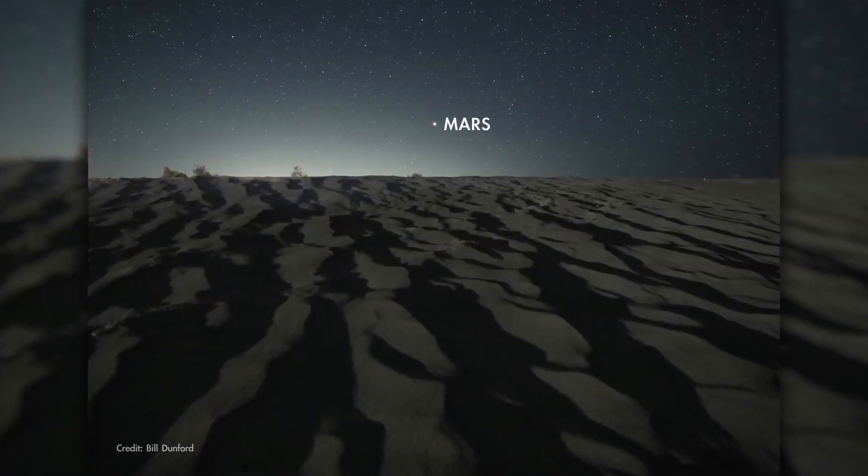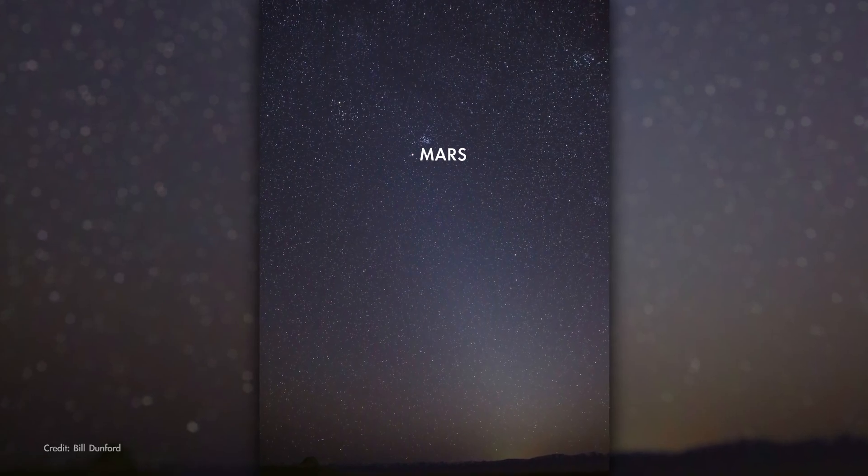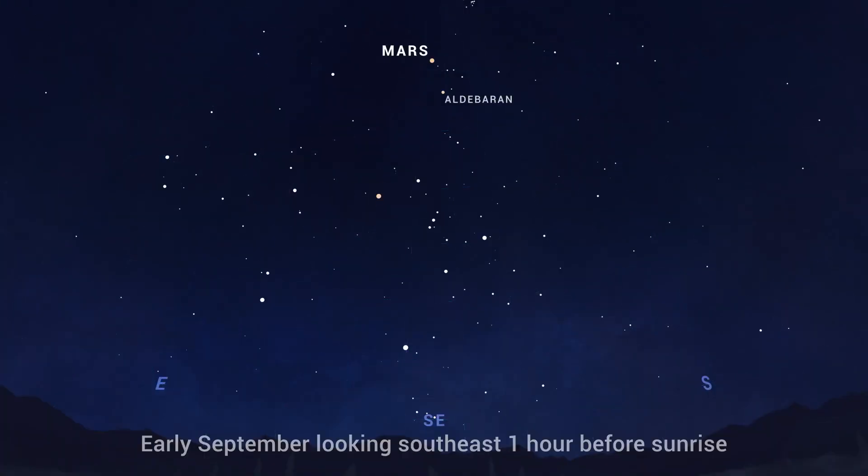You'll find Mars hanging out high in the south on September mornings before sunrise. Early in the month, it's near orange-colored Aldebaran, the eye of Taurus, the bull.